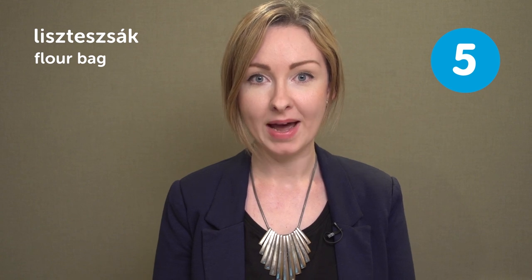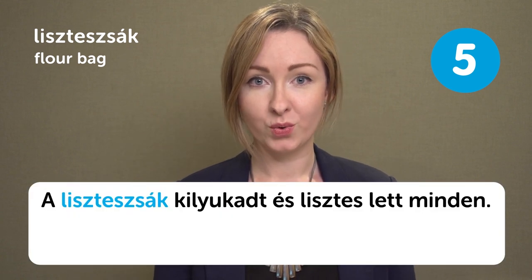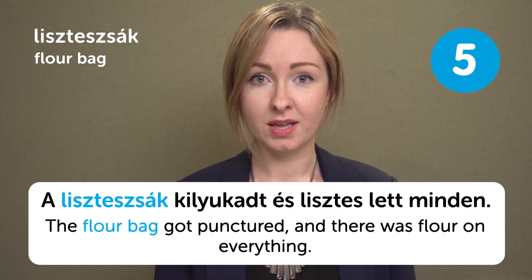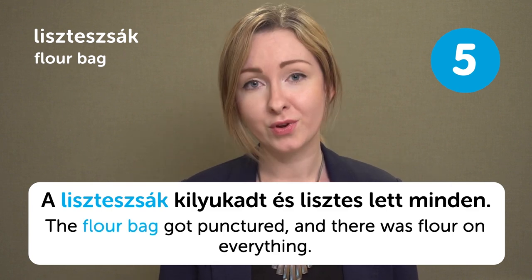Lisztes zsák — flour bag. Lisztes zsák — flour bag. A lisztes zsák kiukat és lisztes lett minden. The flour bag got punctured and there was flour on everything. Have you ever had this experience?